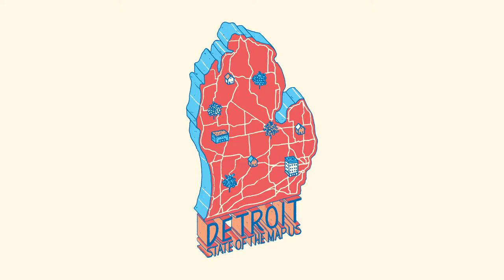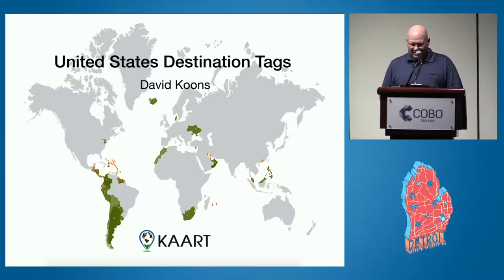Good morning, everybody. My name is David Coons. I work for CART. I live in Grand Junction, Colorado. I've been mapping for a little while, but this is my first day of the map. It's been an awesome experience. I've met some lovely people — you're a great community. Now I get to put some faces with names I've seen online. I'm grateful to be here and talk to you about what I've been doing with CART.